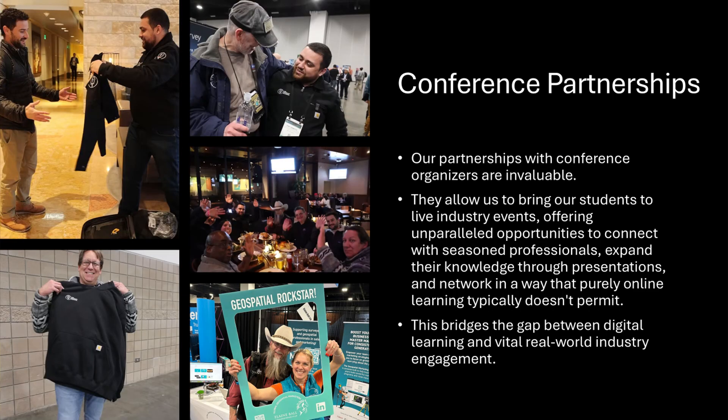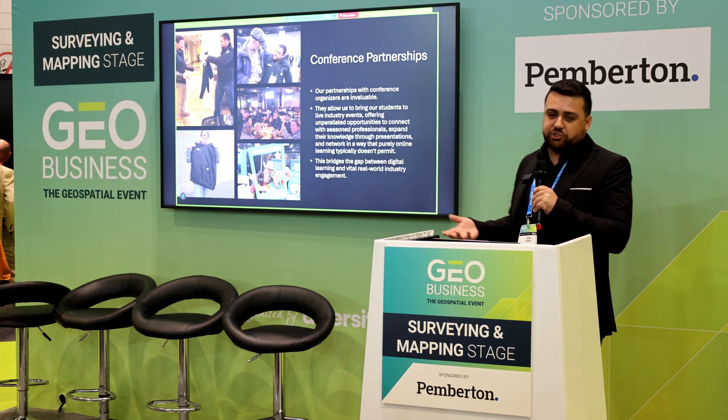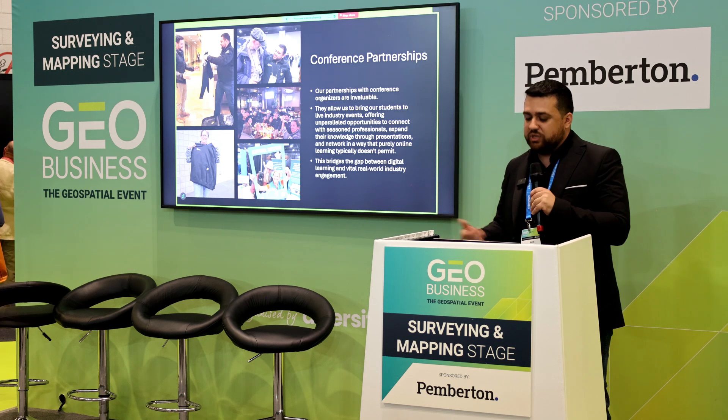We also have a relationship with a lot of different conferences. At GeoWeek in Denver, Colorado, we were able to bring out six students fully funded — plane ticket, hotel, conference pass — just come and network with the industry. I think a lot of these guys have never been to a conference like this, so it's a really great opportunity for them to be exposed to the industry.